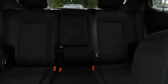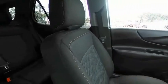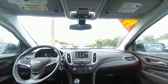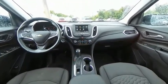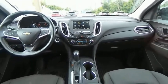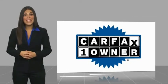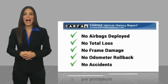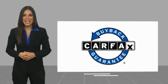Is love at first sight really possible? Let us know when you stop in. This is a one-owner vehicle with a CARFAX vehicle history report. Be sure to find a complimentary copy of this report online or contact the dealership. This vehicle qualifies for the CARFAX buy-back guarantee.